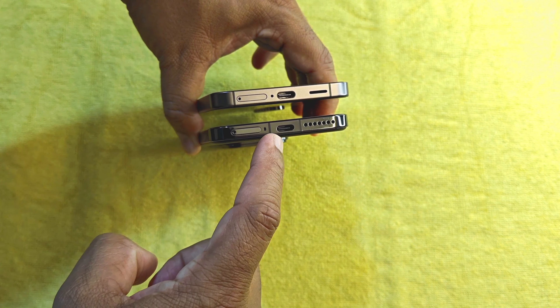On the bottom of the device, we have speaker and key cutouts, a USB 3.2 Type-C port, primary microphones, as well as a dual SIM tray — and both devices also support eSIM. On the right-hand side, we have a power button and a volume rocker key, which have great tactile feedback on both devices.